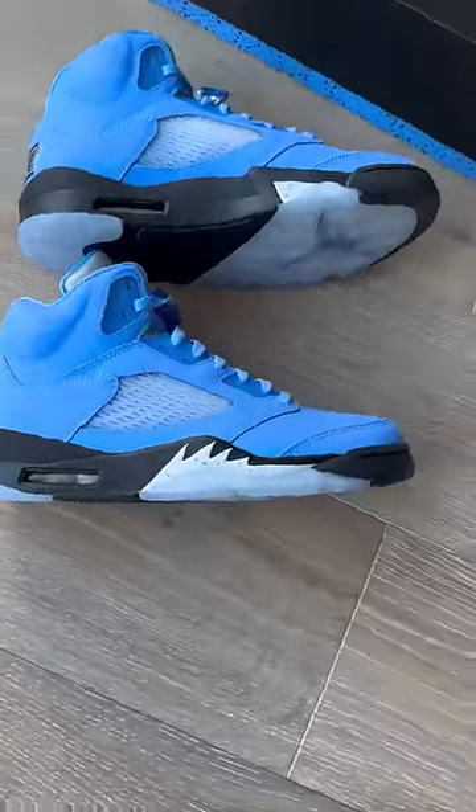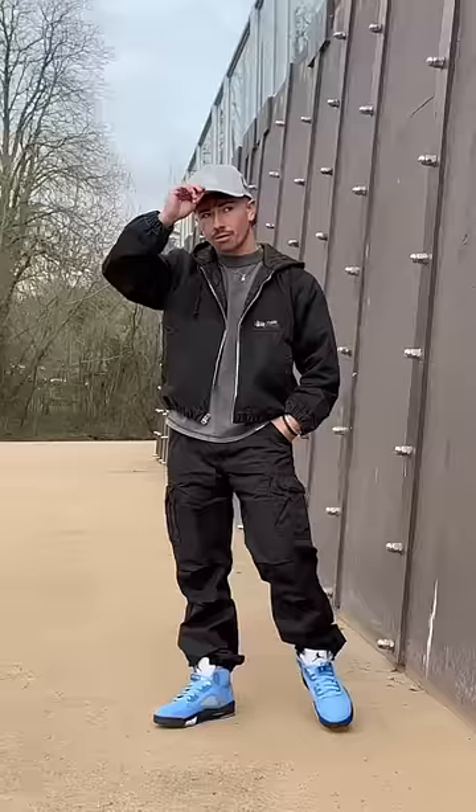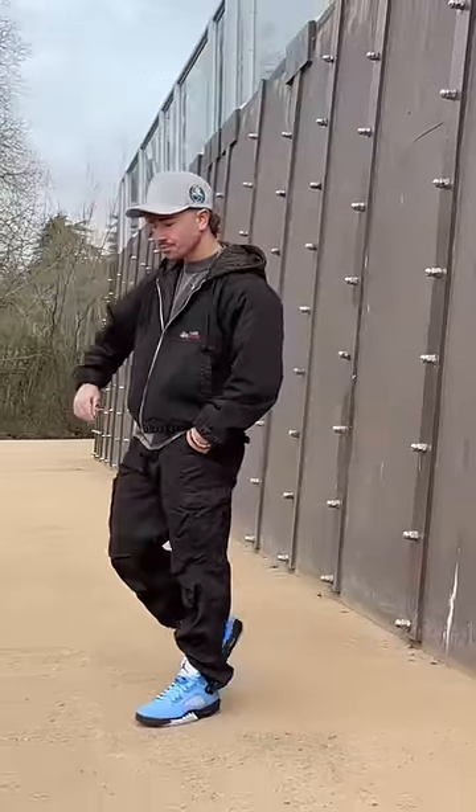The bright blue nubuck material feels pretty good in hand, but the retail is pretty hefty at $225. So the question is, would you wear these?